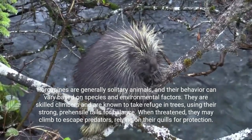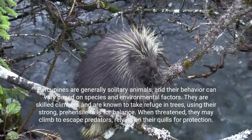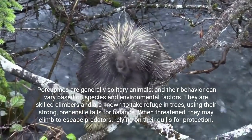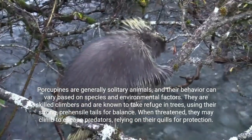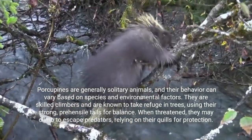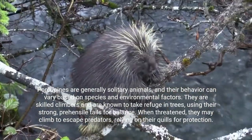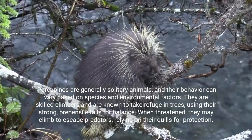Porcupines are generally solitary animals, and their behavior can vary based on species and environmental factors. They are skilled climbers and are known to take refuge in trees, using their strong, prehensile tails for balance. When threatened, they may climb to escape predators, relying on their quills for protection.